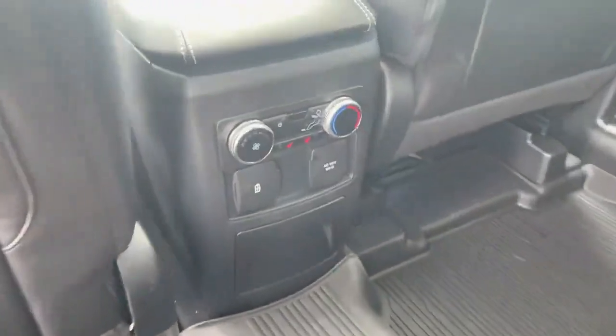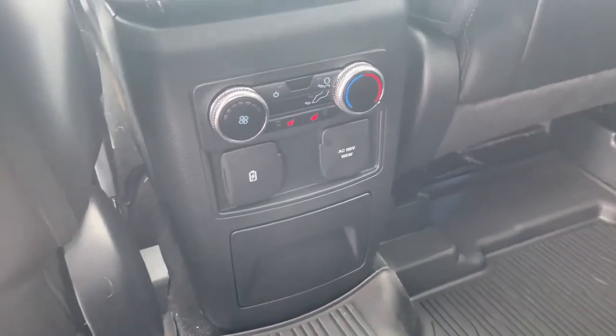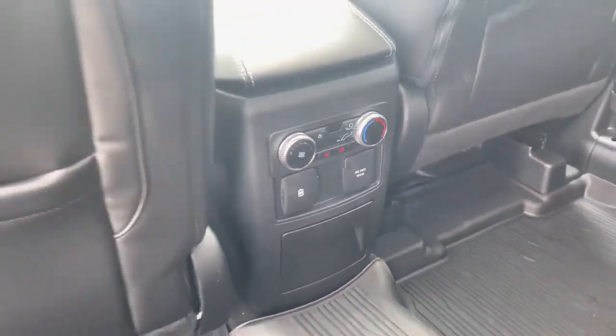The rear seats are heated, and those are your rear controls. You also have rear climate control as well as USB and full household plug-ins there.